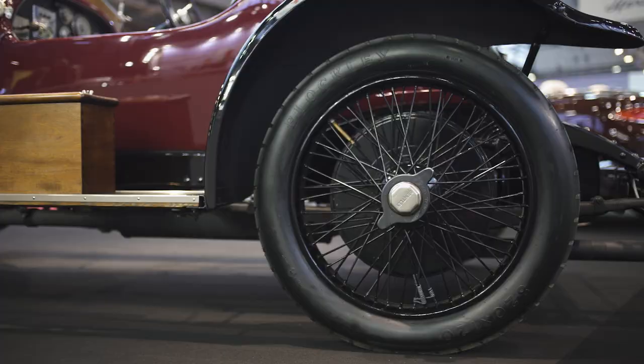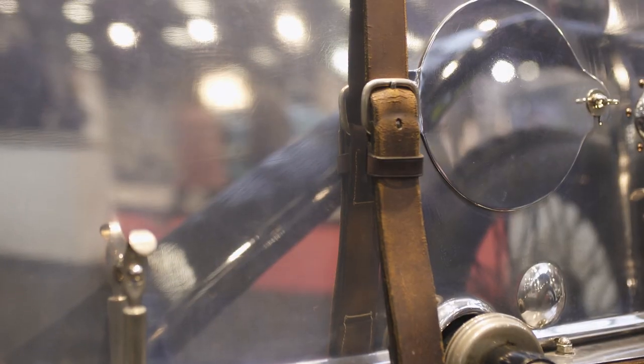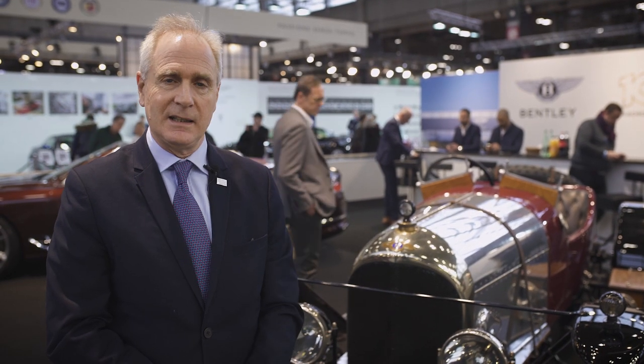Despite being built in 1919, it had four valves per cylinder, twin spark plugs, made great use of aluminium, and twin magnetos — so it was innovative even in the days of 1919.